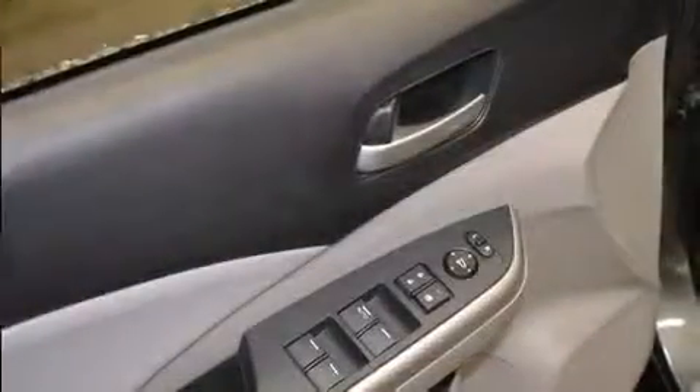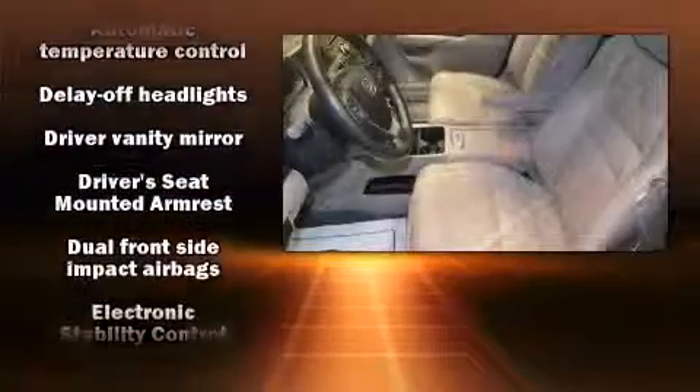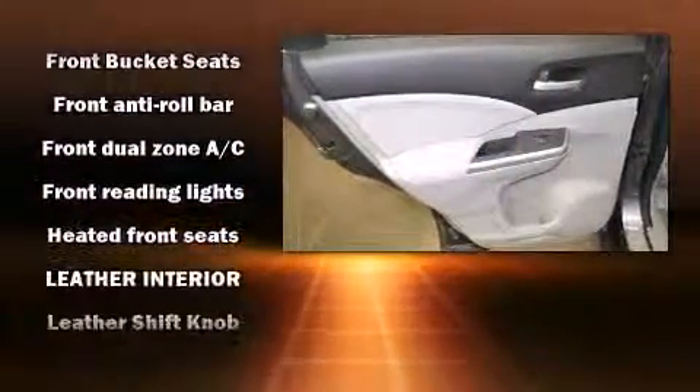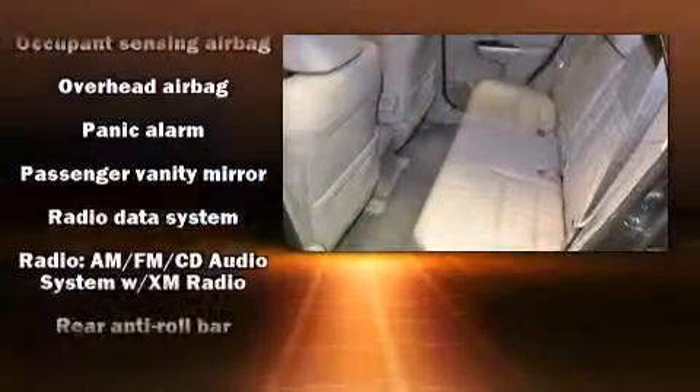Honda ensures the safety and security of its passengers with equipment such as head curtain airbags, traction control, and four-wheel disc brakes with ABS. This vehicle has achieved certified pre-owned status by passing Honda's comprehensive certification process.